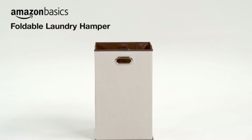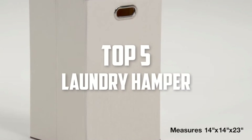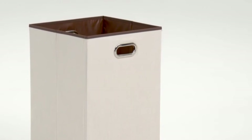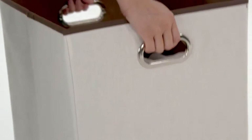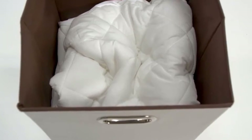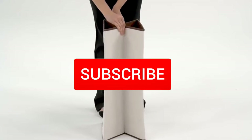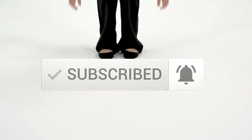Hello everyone, welcome back to another new video. In this video I'm going to talk about the top 5 best laundry hampers available on the market. I made this list based on my personal research, and I tried to list them based on price, quality, durability, and more. If you want to see more information and the updated price, you can check out the description below. Also make sure to subscribe for more reviews. Let's get started.